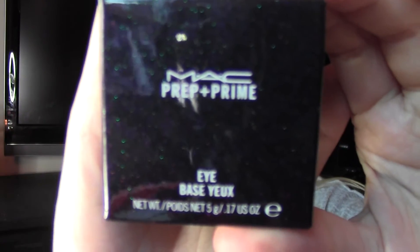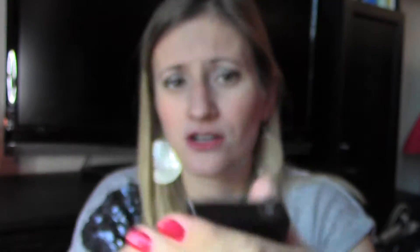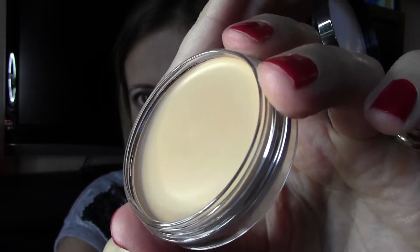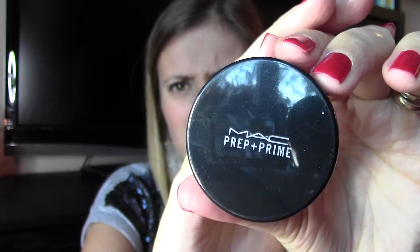I also got myself another MAC Prep and Prime — my old one was finished. I've never had such a good eye primer; this is the best one. I got the light version; I think my older one was medium, but my color is light. I also love the packaging. It's a cream that becomes powdery once you apply it, and it kind of erases redness or any veins in the eye area. To me it's the best primer — I've tried the classic Primer Potion and others, but this one wins without a doubt.